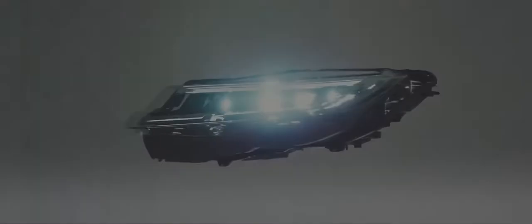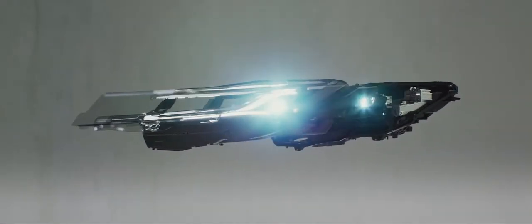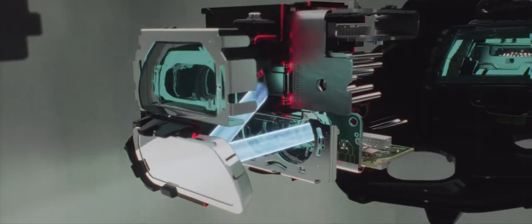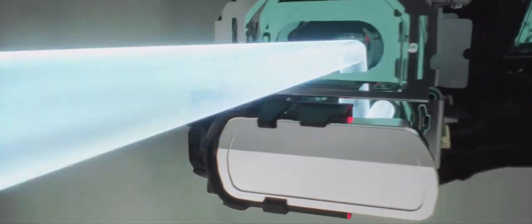Digital LED headlights provide brilliant visibility with a range of up to 500 meters each, using 1.3 million digital micromirrors to precisely tailor the beam pattern and maximize light on the road.